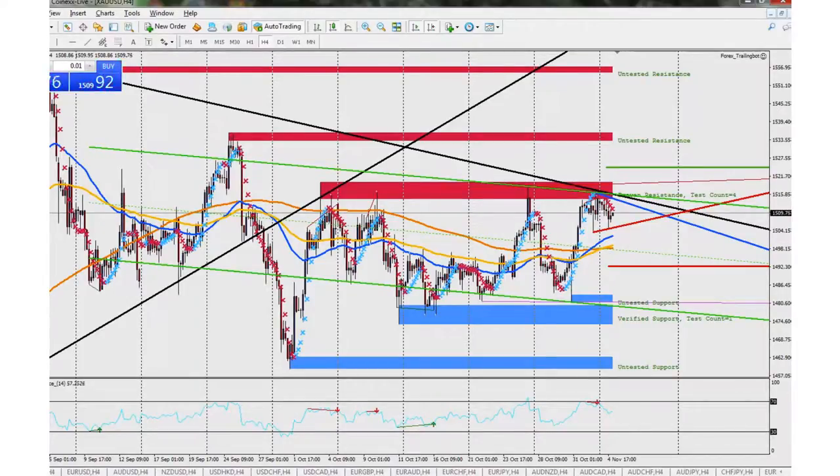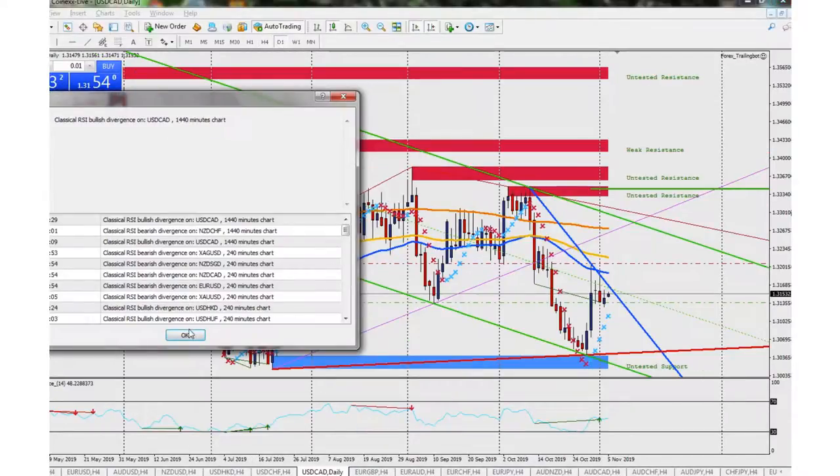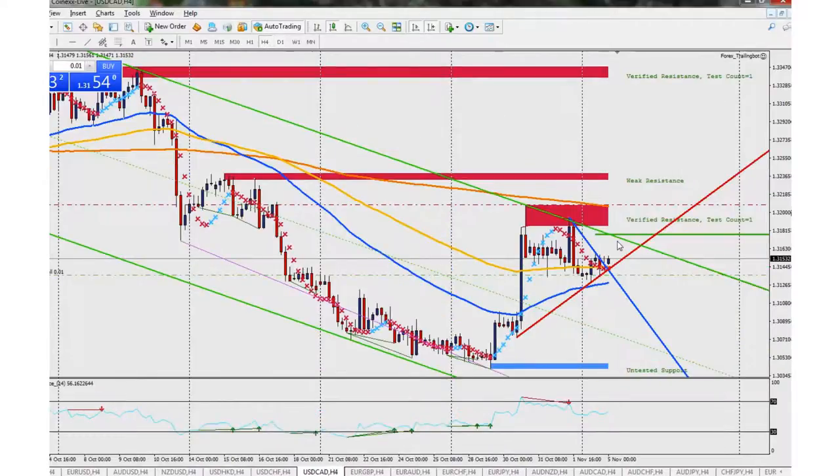What's up guys, Zach here with Micro Profits FX, just doing a little video update on what's been happening. We're looking at USD/CAD — we're in the negative right now, bouncing around a little bit. We do have a buy divergence on the daily chart and a nice trend line. It is a downtrend, but I'm hoping to close out if it surpasses the level. I think it's going to hit the channel and then continue back down, so that's my plan.